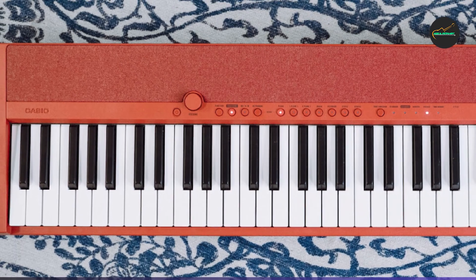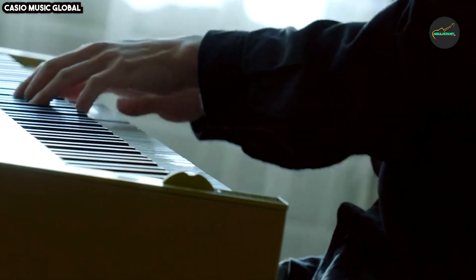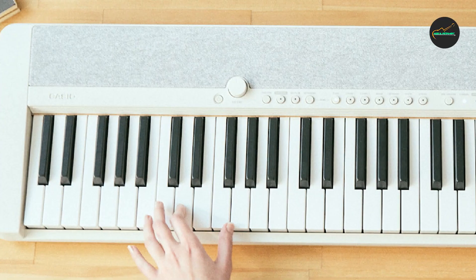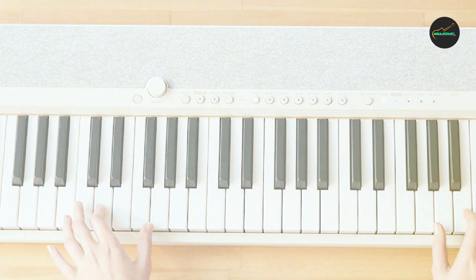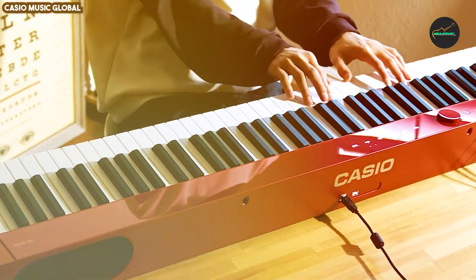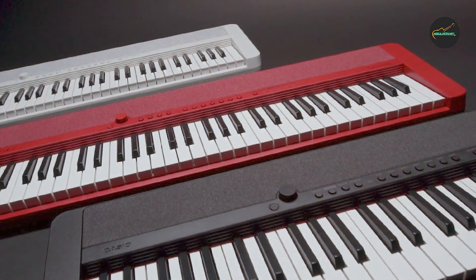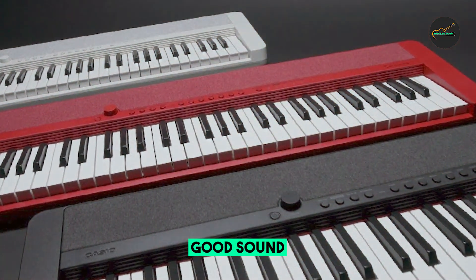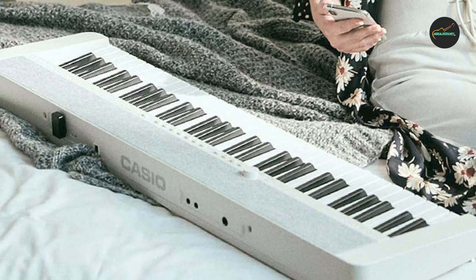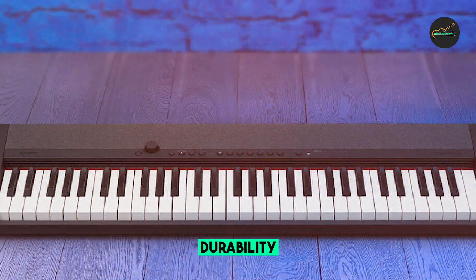Here are some of the ways the Casio CT-S tone can be used. Learning to play the keyboard: The CT-S tone is a great keyboard for beginners to learn on. It has a variety of educational features, such as a built-in metronome and recorder, to help you learn and practice at your own pace. Playing and Performing Music: The CT-S tone is also great for experienced musicians, as its high-quality sound and wide range of tones make it ideal for playing and performing various music genres. Creating Music: The CT-S tone can also be used for music production, with a built-in MIDI interface and a library of preset rhythms to help you create and record your own music.